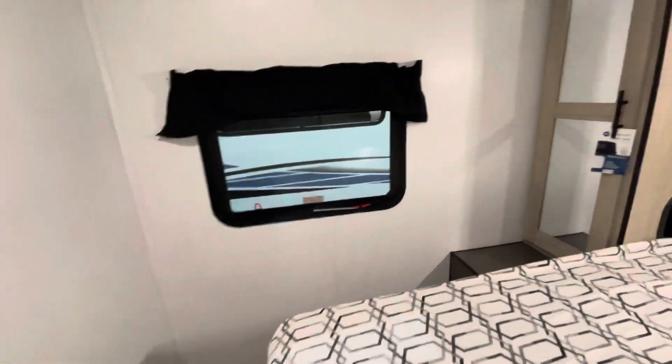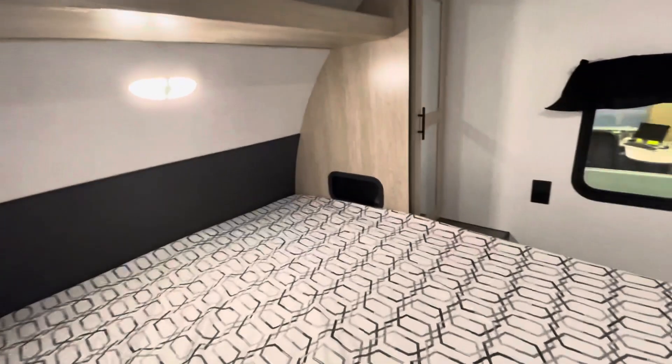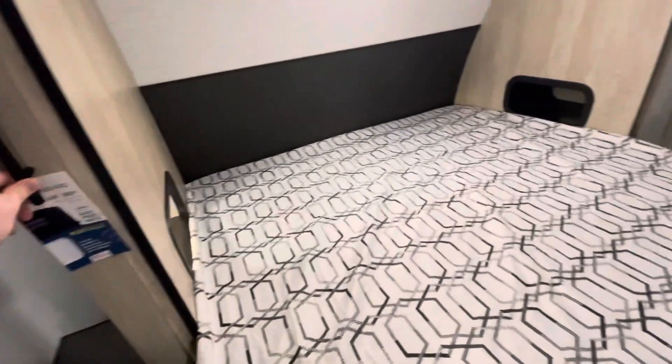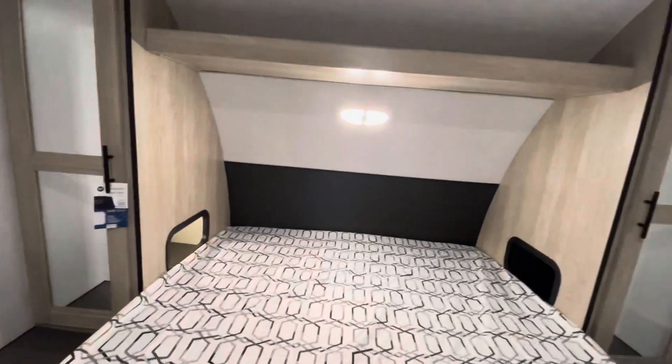Yes, you see that correctly — on the side there you have little cubbies into your wardrobes to add space for a sleep apnea machine or charging your phones. Here we have a little motion sensor light. I'll turn it on — that motion sensor feature is activated, and you can see it gives you a little bit of light through there as well.